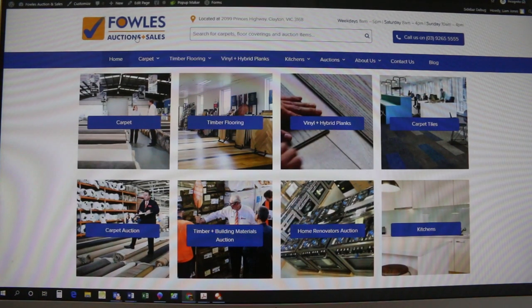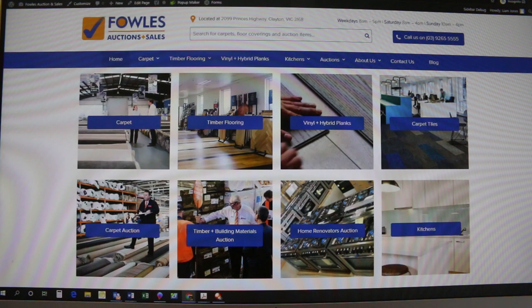Hi, I'm Liam from Fowls. I've just had a couple of questions from people lately about how to do an absentee bid through our website, so I thought I'd just put the camera in front of the screen and show you how it's done. It's very easy.